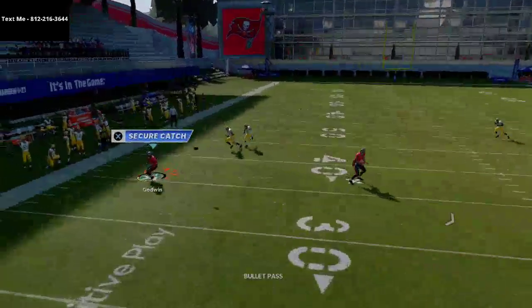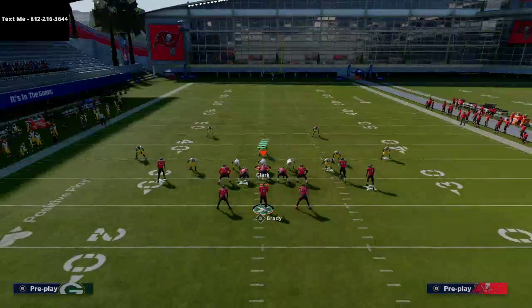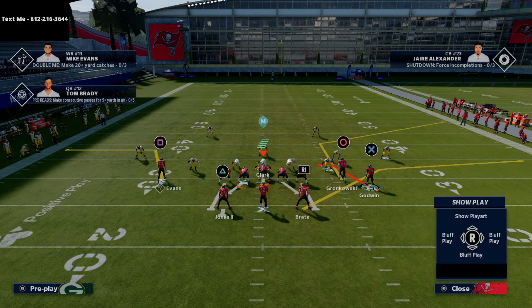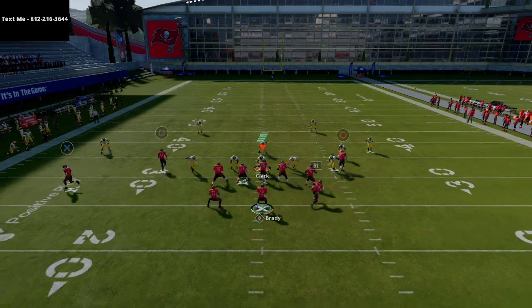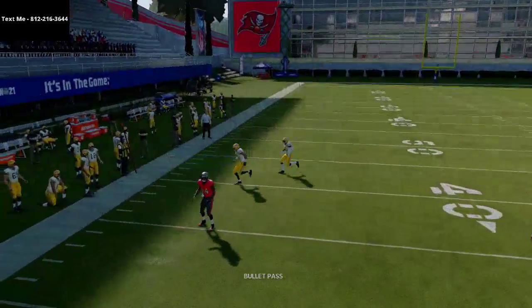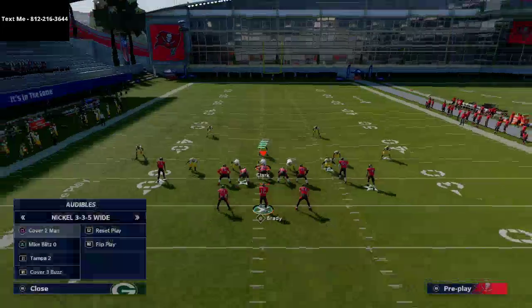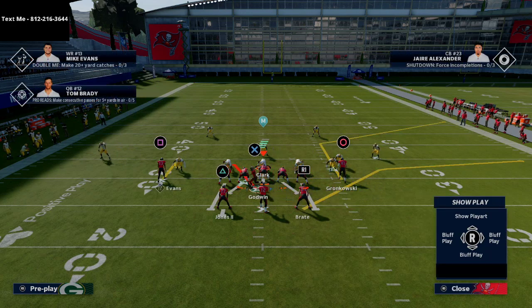You'll be surprised how well this works against zone — it forces your opponent to run Cover Two on that side of the field. These quick snap throws are really effective for getting the ball out fast. Against Cover Two, they can get out there and potentially intercept, so you need to adjust.